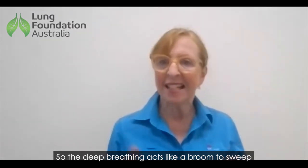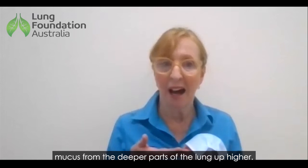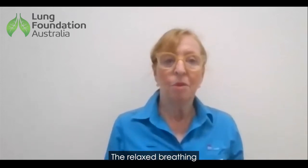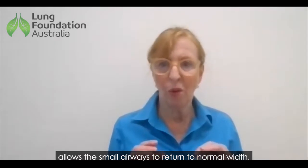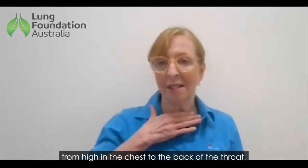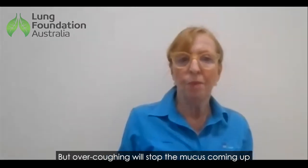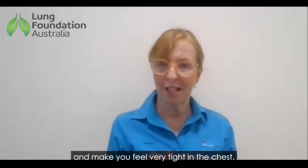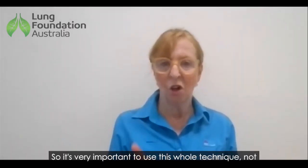The deep breathing acts like a broom to sweep mucus from the deeper parts of the lungs up higher. The relaxed breathing allows the small airways to return to normal width so the patient is not getting too wheezy. The huff really moves mucus from high in the chest to the back of the throat, from where it can be finally coughed out. But over-coughing will stop the mucus coming up and make you feel very tight in the chest, so it's very important to use this whole technique, not just coughing.